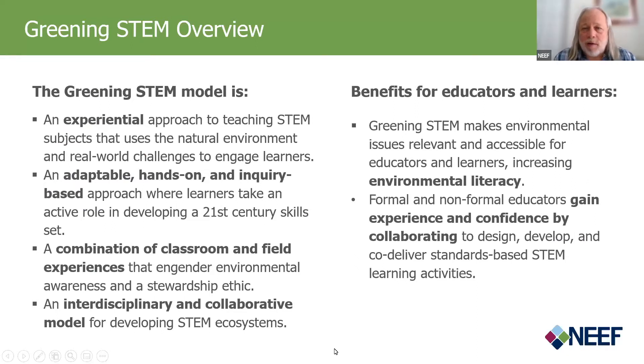The Greening STEM model is an experiential approach to teaching STEM subjects using the natural environment and real-world challenges to engage learners. It's an adaptable, hands-on, and inquiry-based approach where learners take an active role in developing a 21st century skill set. It's a combination of classroom and field experiences that engender environmental awareness and a stewardship ethic. It's also an interdisciplinary and collaborative model for developing STEM ecosystems.